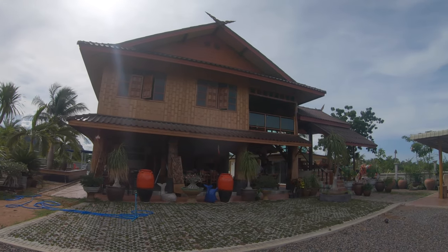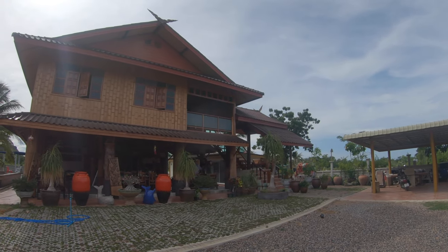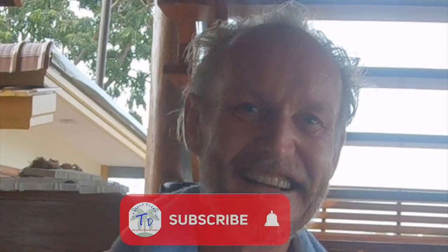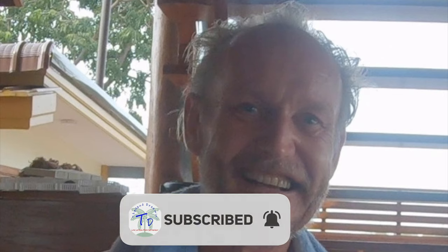I hope you enjoy the video. If you like these videos about Thailand — what I'm doing, what I'm saying — please like the channel, like the video, share the video, and subscribe to the channel. Okay, let's get going and have a look.